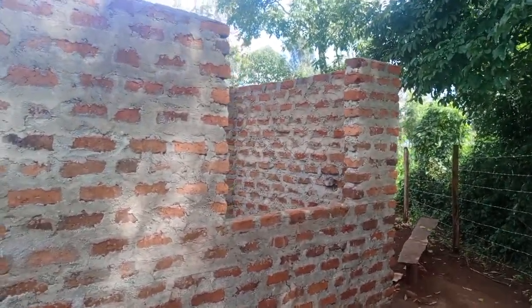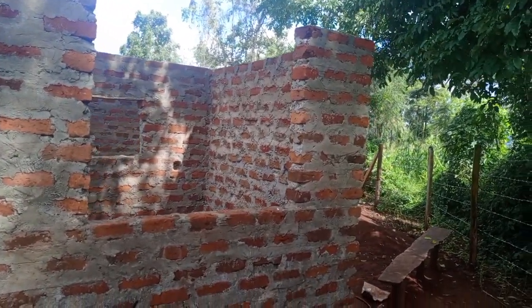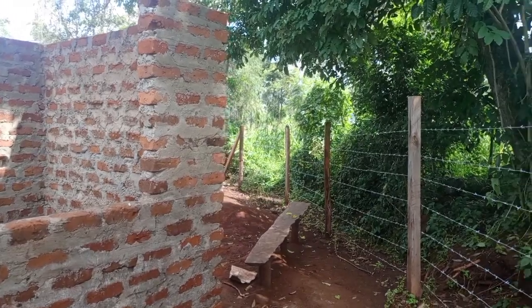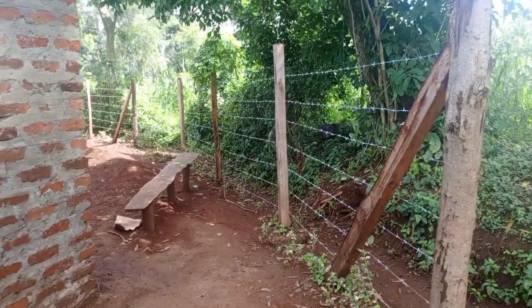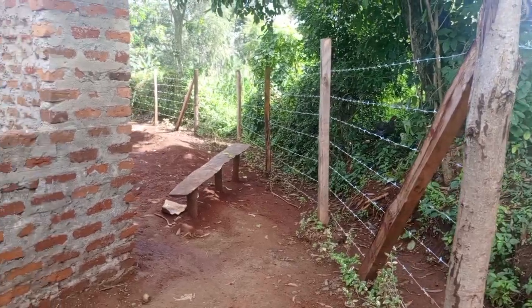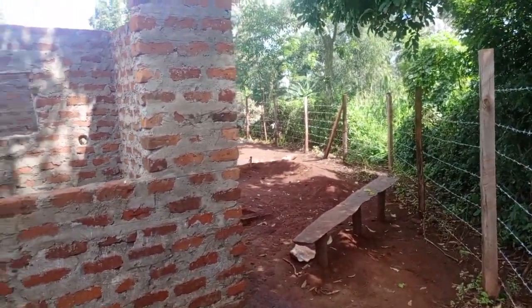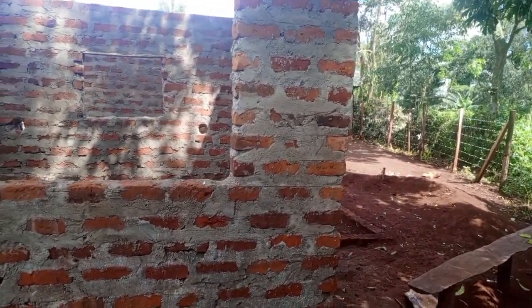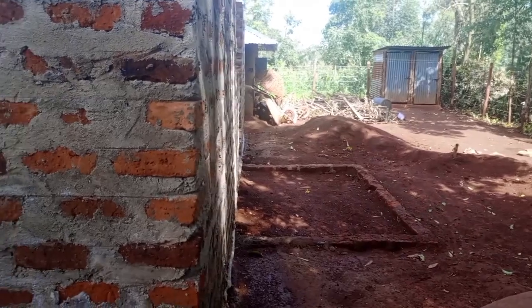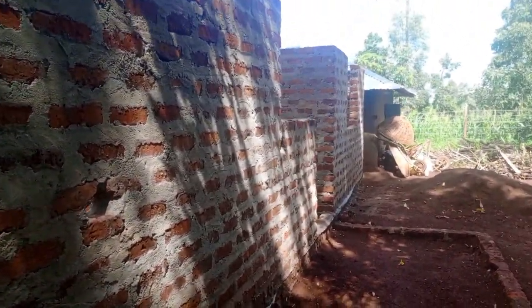Building such a type of house will depend on the topography of the land. It also depends on the soil. We now want to get to the back of the house. This is the fence which made the fundi not get the measurement of 22 by 30. We are now at the back of the house.